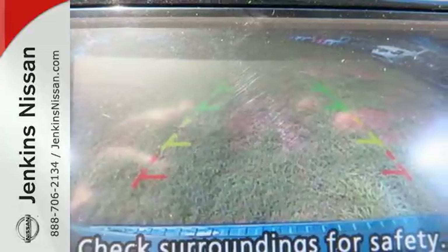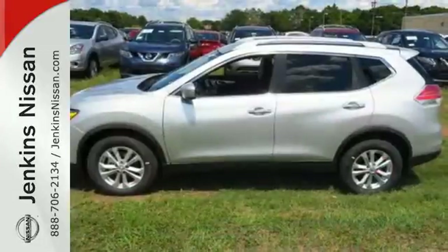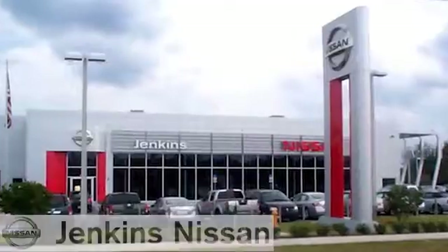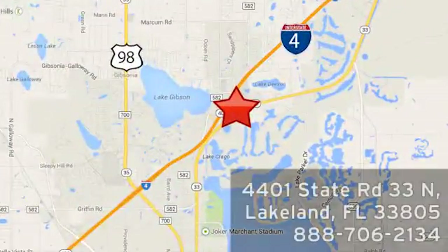Take your drive to new heights. Come test drive this 2015 Nissan Rogue at Jenkins Nissan. Honesty is our policy. We're conveniently located at 4401 State Route 33 North in Lakeland, Florida.